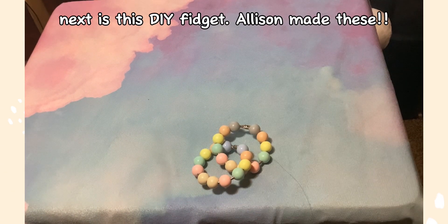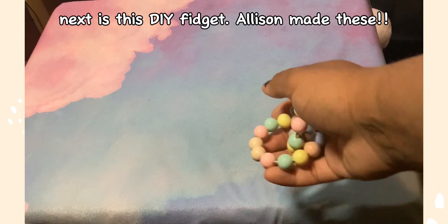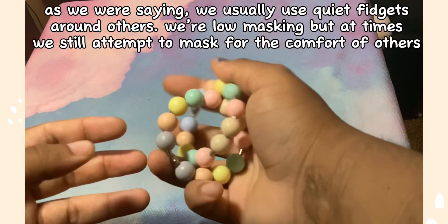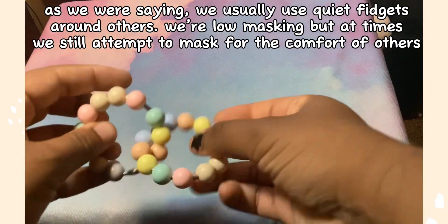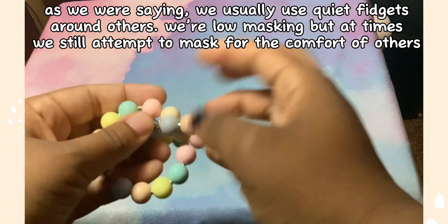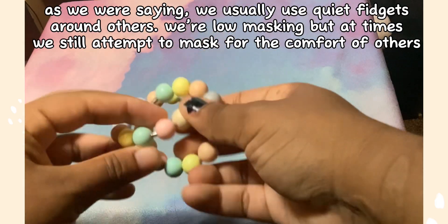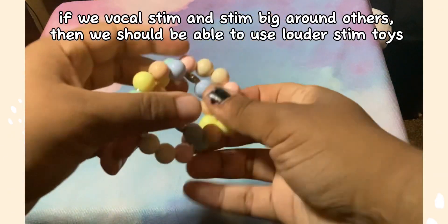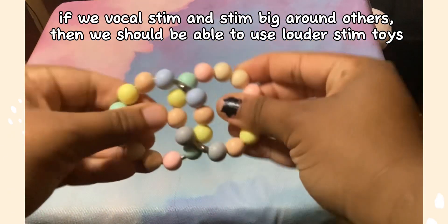Next is this DIY fidget Allison made — rings with pastel silicone balls. As we were saying, we usually use quiet fidgets around others. We're low-masking, but at times we still attempt to mask for the comfort of others. If we vocal stim and stim big around others, then we should be able to use louder stim toys too.